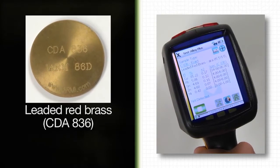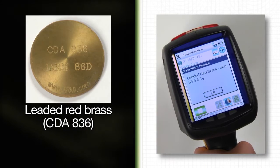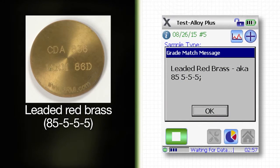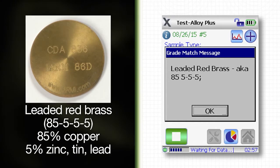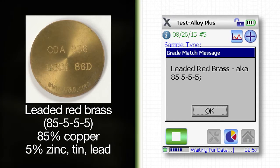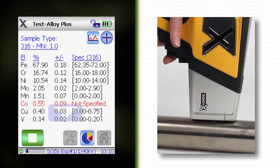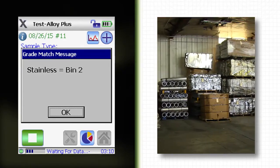This example is a leaded red brass, CDA 836. The grade match message shows the common grade name, 85555. This refers to the concentration of 85% copper and around 5% each of zinc, tin, and lead. This is useful if your employees are more familiar with the common names. Or you could add instructions that are specific to a task, in this case marking material for later handling.